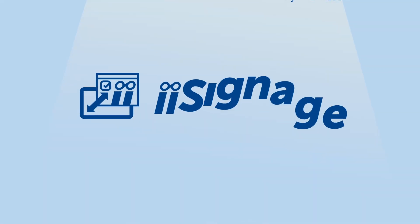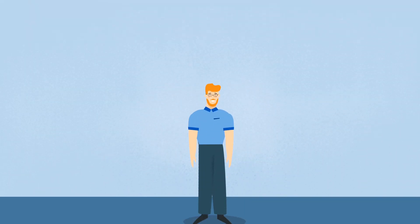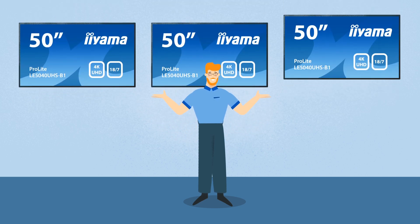It's easy. With eArmor's iSignage, Gary has the solution. No need for additional hardware or software, just a couple of displays and a router will do.